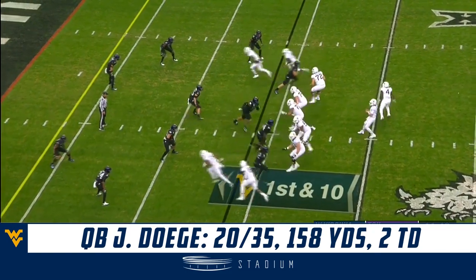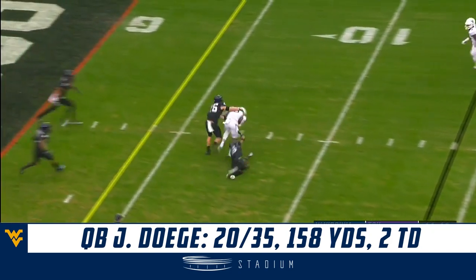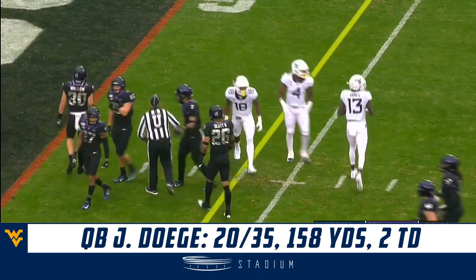Jared Dagey, a junior transfer from Bowling Green, making his third consecutive start. He finds the open man, and that is caught by Sean Ryan. He's down inside the 5 to the 4.